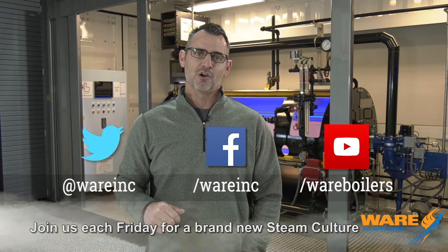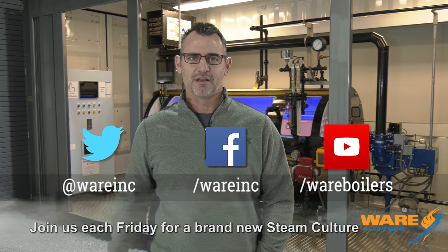Thought you'd want to know that history — the steam driven torpedo. Go Google it. And while you're out there, Google us because we've got information for you each and every week. Hope you enjoyed this week's segment. Have a good weekend.